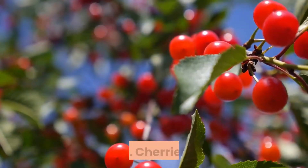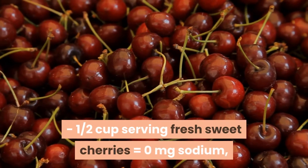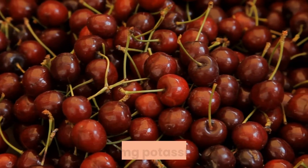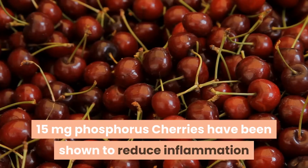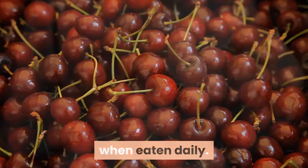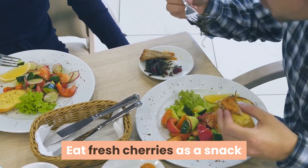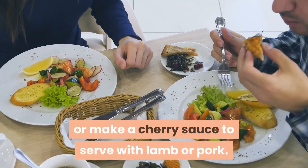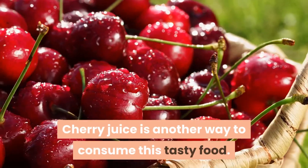11. Cherries. One half cup serving of fresh sweet cherries equals 0 mg sodium, 160 mg potassium, and 15 mg phosphorus. Cherries have been shown to reduce inflammation when eaten daily. They are also packed with antioxidants and phytochemicals that protect the heart. Eat fresh cherries as a snack, make a cherry sauce to serve with lamb or pork, or enjoy cherry juice as another way to consume this tasty food.